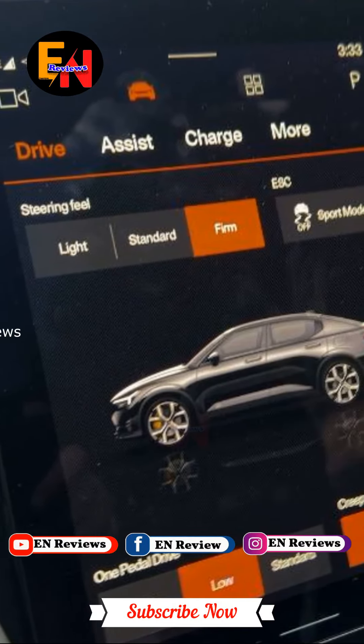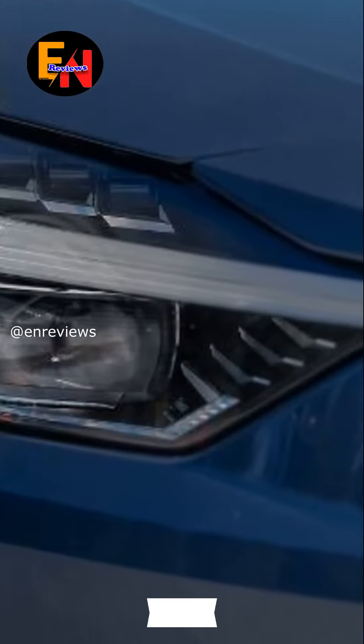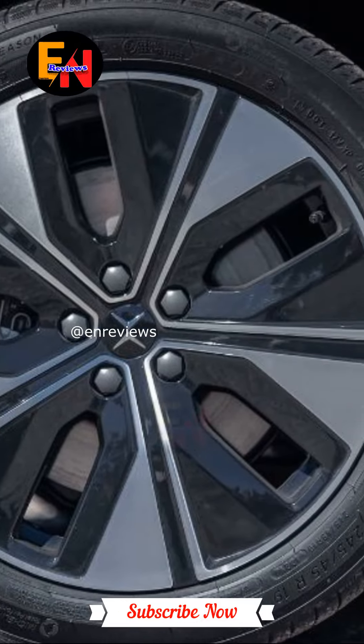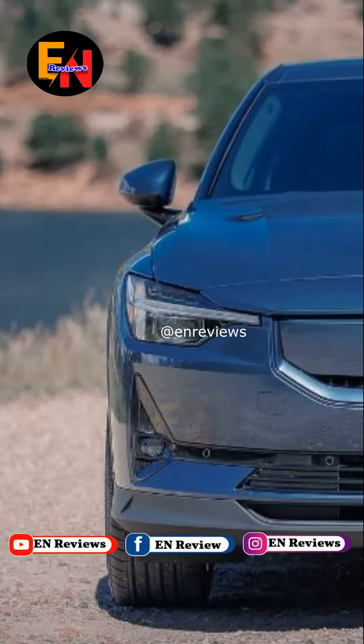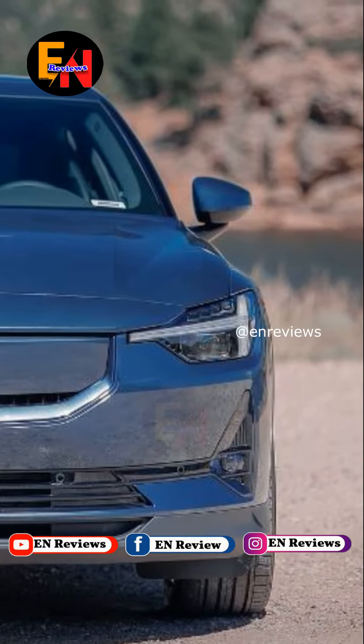The interior is spacious and filled with high-quality materials like vegan upholstery and recycled plastics, making it both luxurious and sustainable. The large infotainment system is intuitive to use and provides seamless connectivity options. As for its driving dynamics, the Polestar 2 impresses with its sharp steering response and nimble handling, offering a thrilling experience behind the wheel.